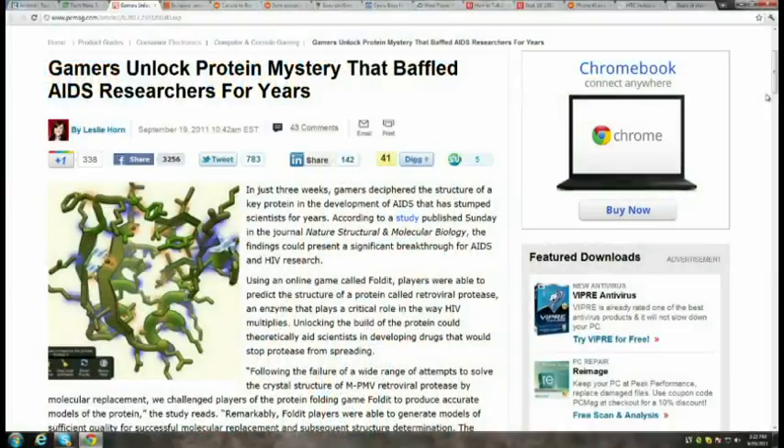It appears that gamers may have figured out how a critical protein is created, which could lead to a breakthrough in combating AIDS and the HIV virus. Researchers from the University of Washington released a game called Foldit, where players were challenged to predict the structure of a protein called retroviral protease, which is involved in HIV multiplication. If this is the first step in gamers eventually saving the world, welcome our new gaming overlords.